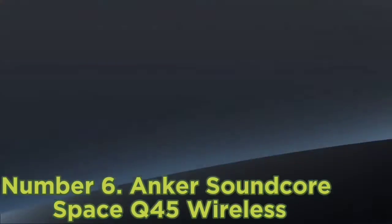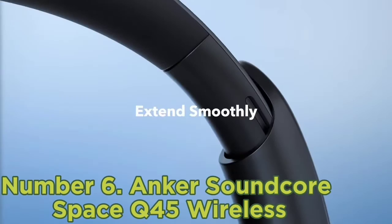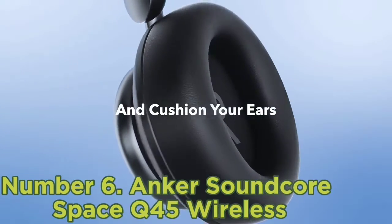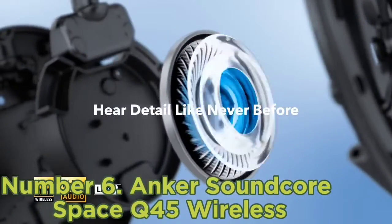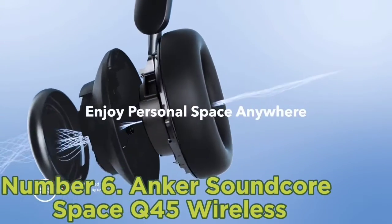Number 6: Anker Soundcore Space Q45 Wireless. The Anker Soundcore Space Q45 Wireless are the best headphones under $200 that we tested. Anker dominates the mid-range headphones market and these are the pinnacle of premium performance without the price tag.